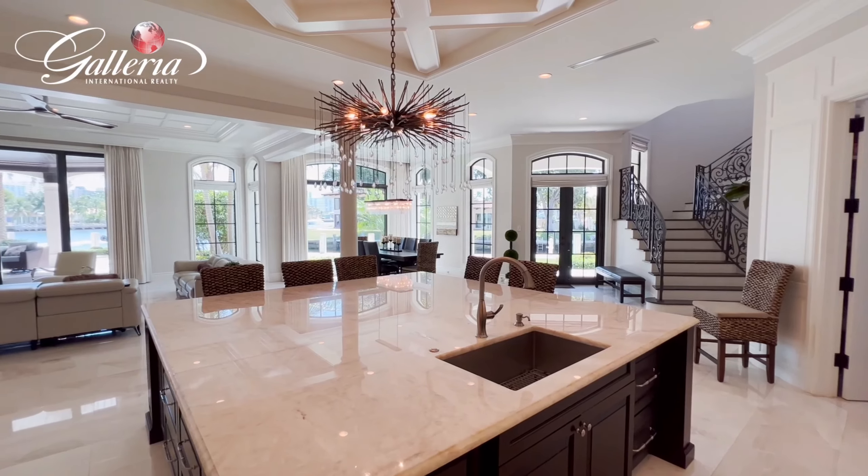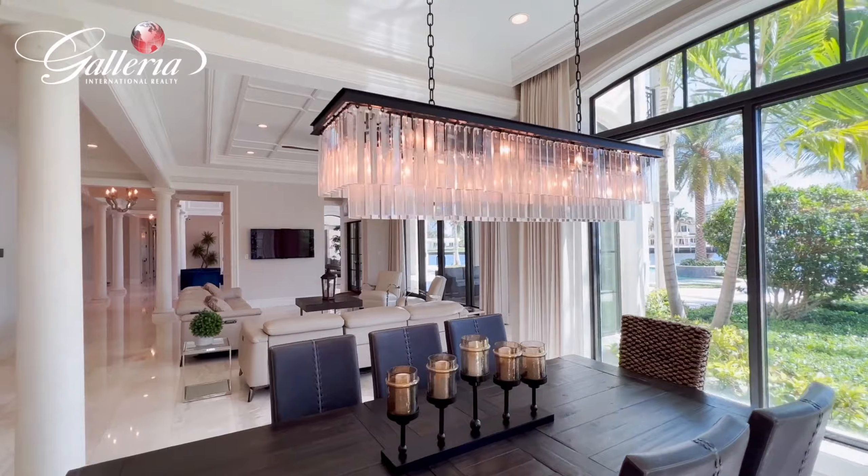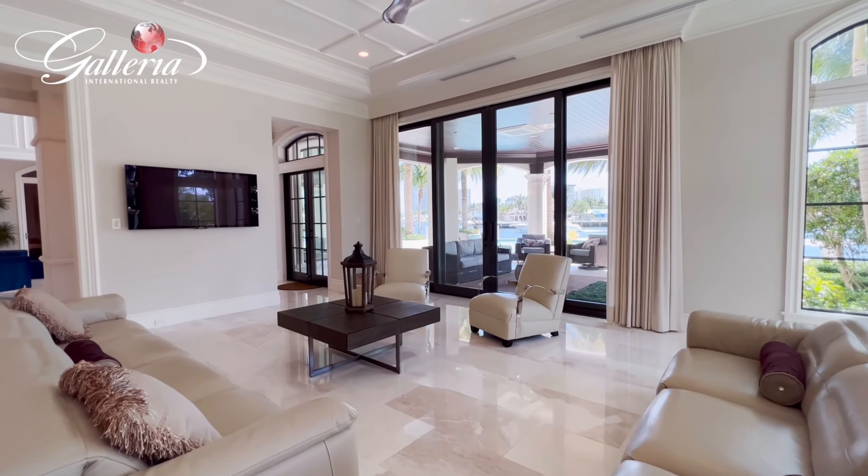As we go to the gourmet kitchen, notice the magnificent center island and stunning chandelier. This kitchen is equipped with a large pantry and room for a wine cellar.